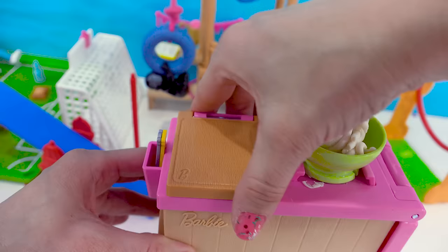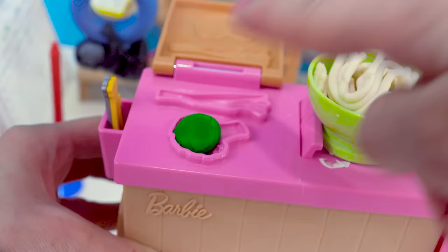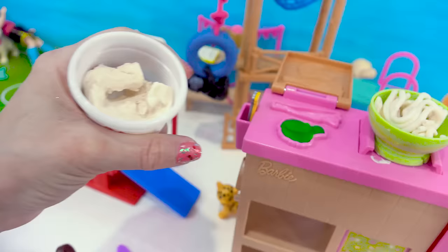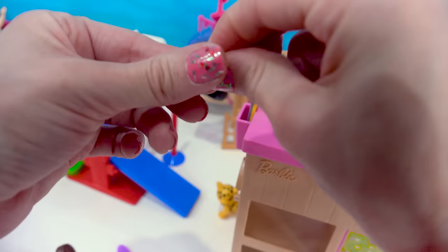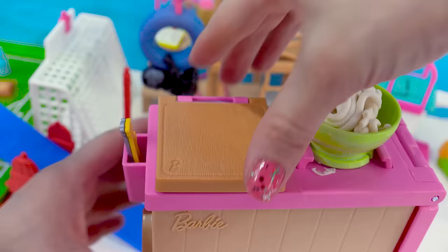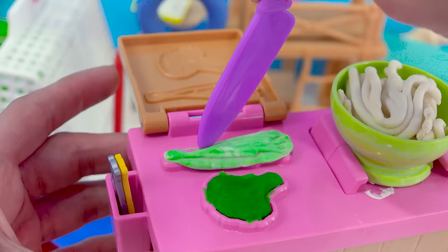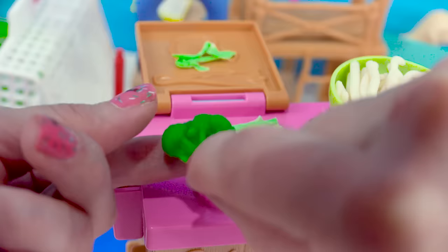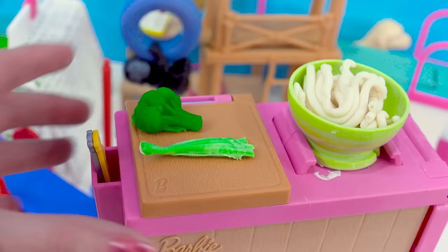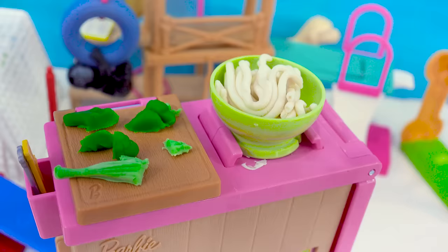Now we're going to the cutting board. We can open it up — there's actually a little veggie mold maker. So with the veggie dough, we can mold the veggies. Just press it in to create a delicious broccoli. I love broccoli — that's what I would have in my noodle bowl. I can also mix some of the green with some white to lighten up the color, then put it into the mold, flip the cutting board down and press. When we open it up, it actually made and molded all the veggies. I take the chopping knife to help pry it out and trim the edges, take my broccoli out — perfectly molded, look at the detail. Now on the cutting board, I take the chopping knife and chop up the vegetables to add into the noodle bowl. It looks so good!